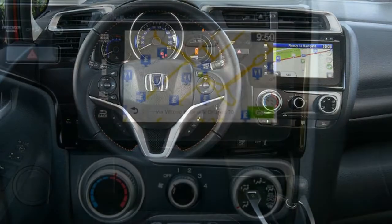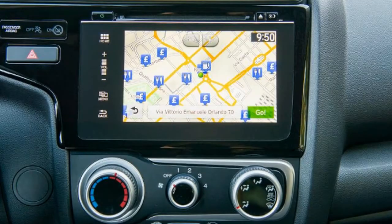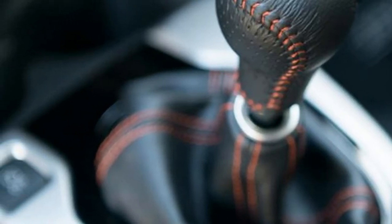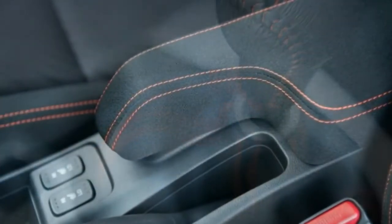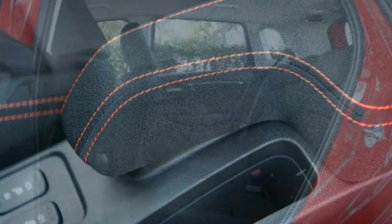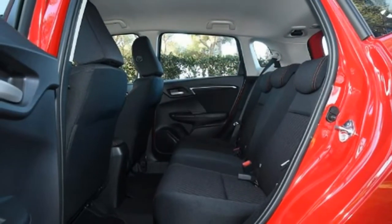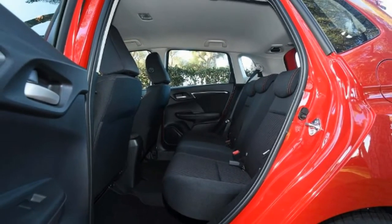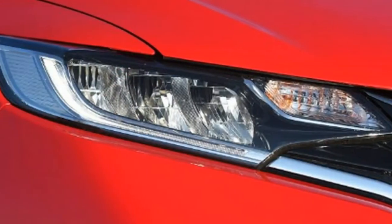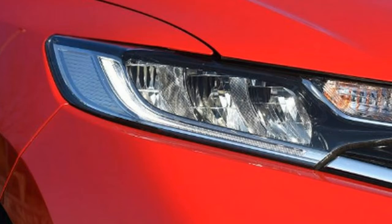As tales of the unexpected go, this is up there with anything Roald Dahl could have conjured up. Probably the last word anyone would associate with the Honda Jazz was 'sport,' yet here we are in a car that boldly combines those exact words. The Sport is the new model at the top of the revised Jazz range, which was first seen at last year's Frankfurt Motor Show. Like the rest of the lineup, the Sport has adopted a new look designed to make Honda's smallest car fit in with the rest of its range.